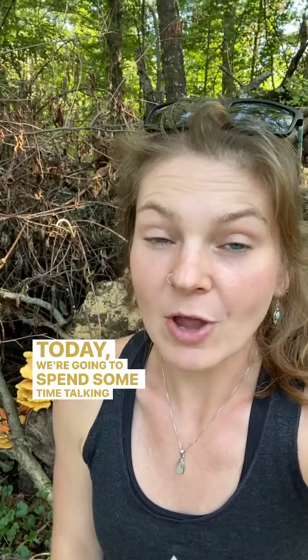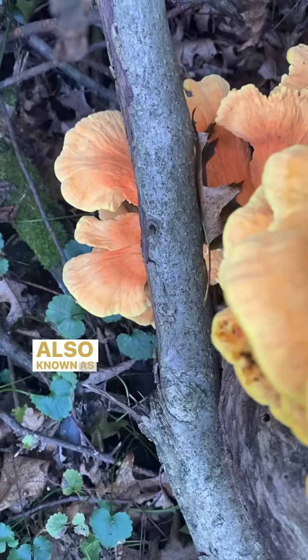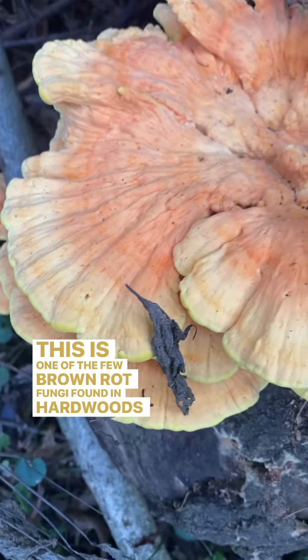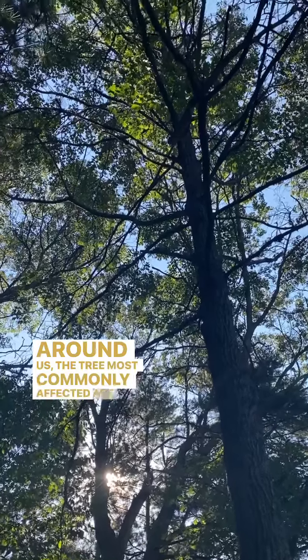Today we're going to spend some time talking about one of the more fun wild finds: chicken of the woods, also known as sulfur shelf. This is one of the few brown rot fungi found in hardwoods in North America. Around us, the tree most commonly affected is oak.